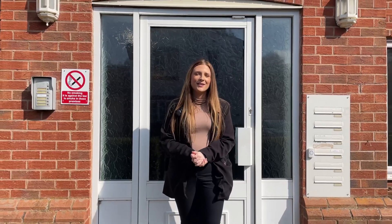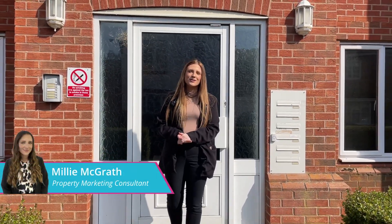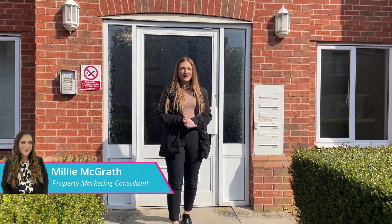So that is it for this property, guys. If this is something that you'd be interested in viewing, make sure to get in contact with us 24/7 or book instantly online.